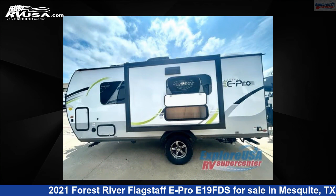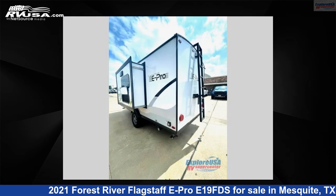This new Forest River is 20 feet 0 inches in length and features one slide-out, sleeps three, and 31 gallons fresh water capacity.